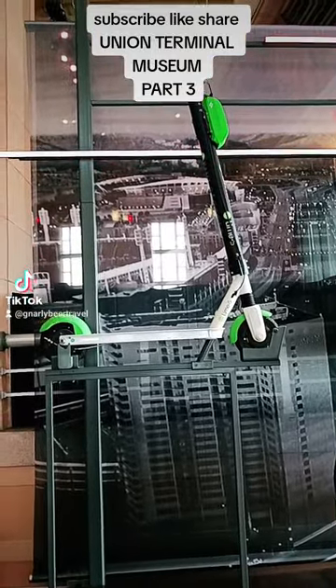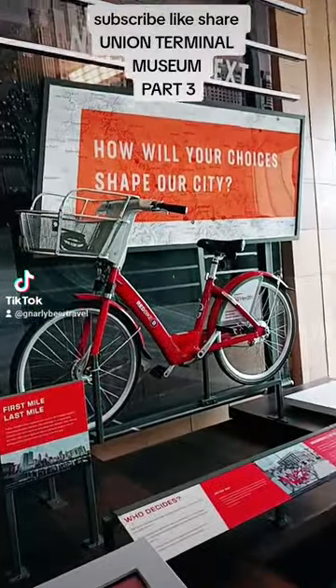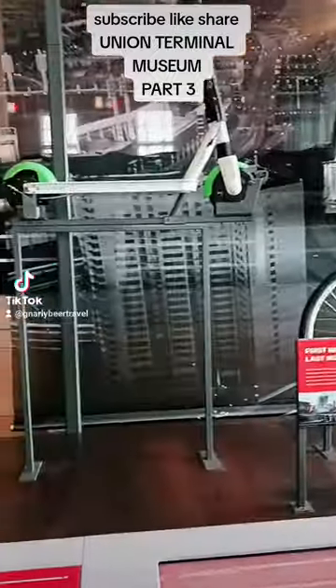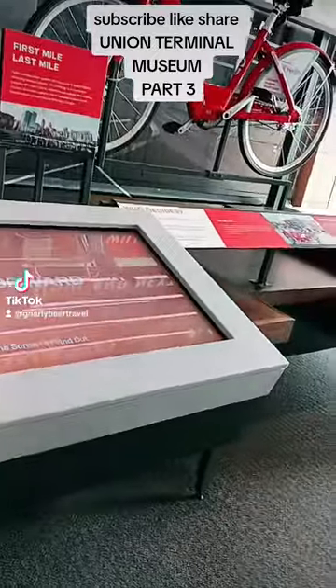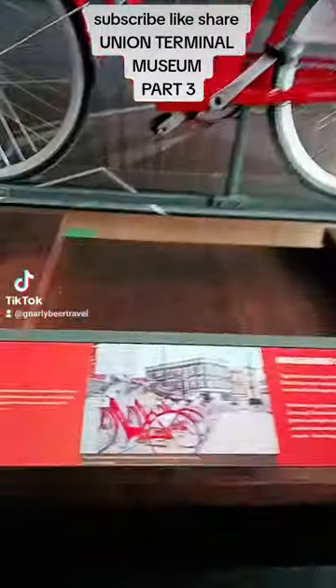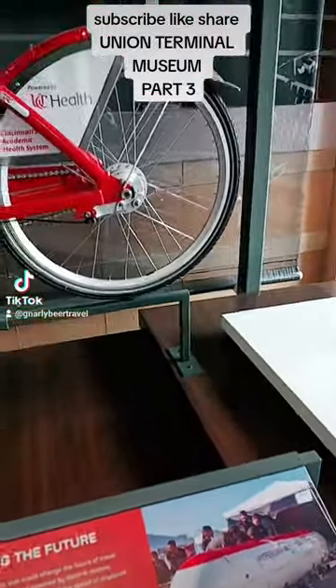Here are some of the other new conveyances that we have now — e-bikes and little scooters of sorts to zip around. All types of different means of conveyance.